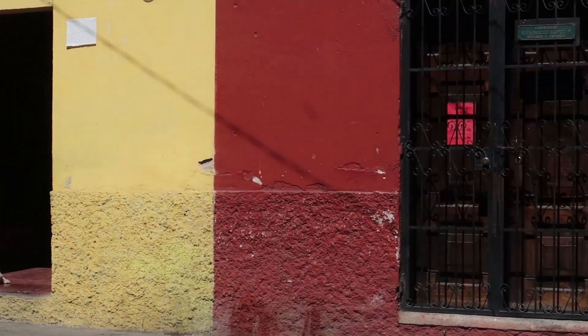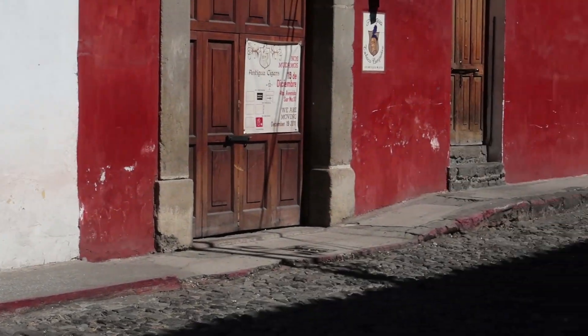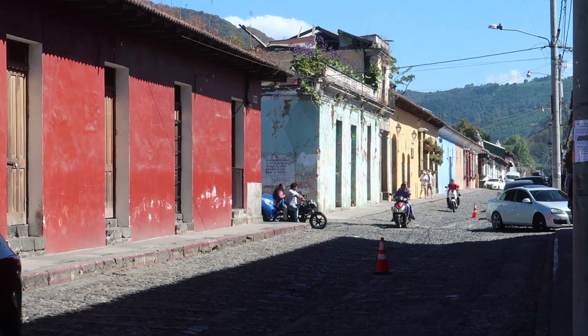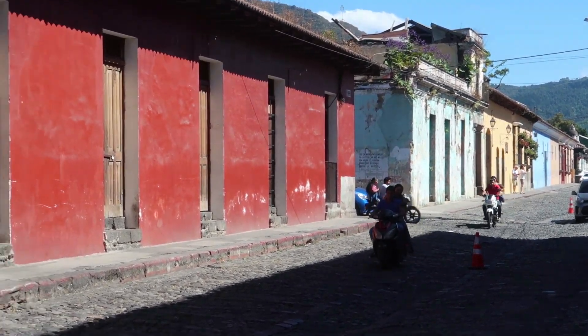The streets of Antigua look very similar to the ones in Trinidad, in Cuba, and even Cartagena. They're not as colorful - definitely way better paved, no doubt - but the colors are not as intense as in those two cities, as you've probably seen from my previous vlogs.